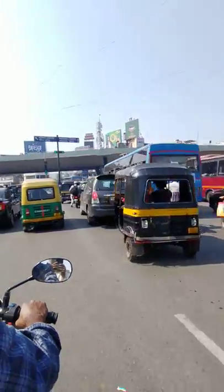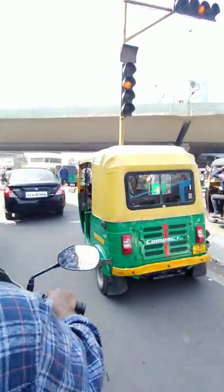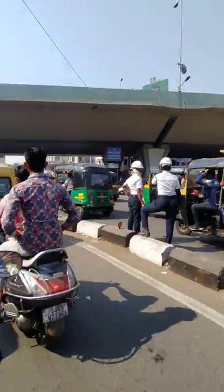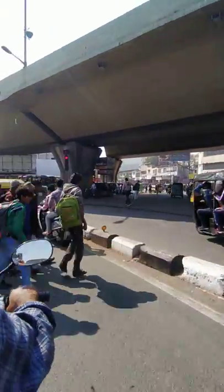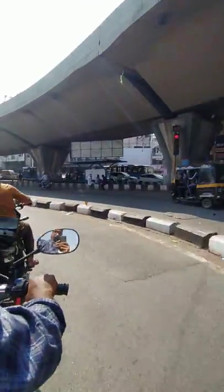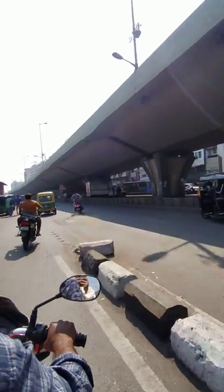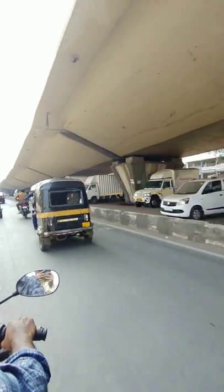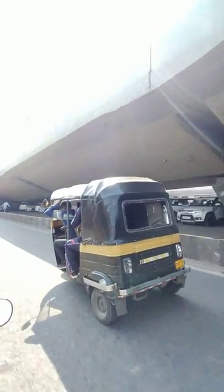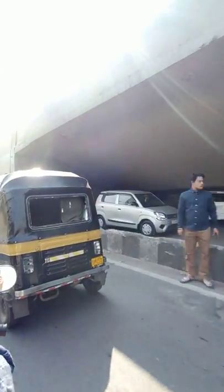We're going to take a left from here and the ring road is starting. Now we are entering the ring road. The major markets are on the left and right side of the ring road. I'm going to show you the right side as that is easier for me — I can only show one side at a time. You don't have to take any flyover to come to Golden Plaza.